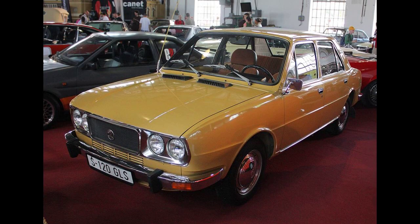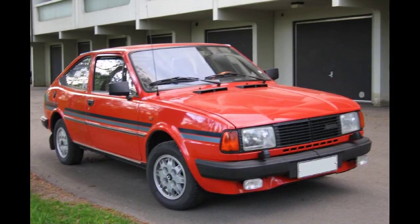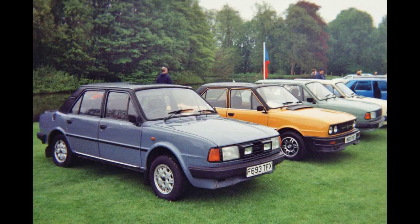Its main selling points were its spacious interior, dependability, ease of maintenance and low asking price. Reliability was often a strong point, with some cars having reached over 100,000 miles (160,000 km) and still running to the present day due to good maintenance. Škoda made great play in its advertising of its consistent class wins in the RAC rallies in the 1970s and 80s with the Estelle.